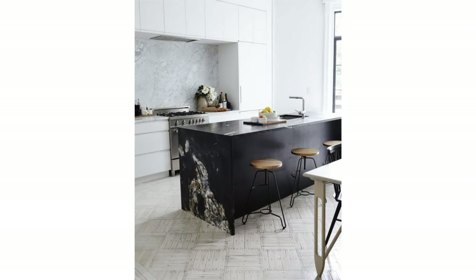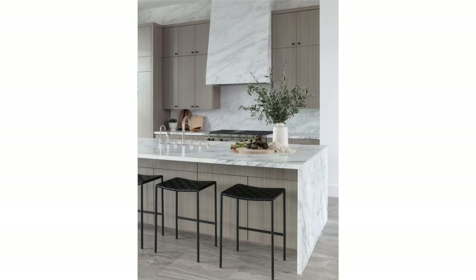Waterfall countertops look great on kitchen islands because they provide a real sense of purpose and place for your island, further establishing a grounding effect in your kitchen. The island is already the center of attention by its very nature of being in the middle, but the waterfall countertop draws even more attention to it. I love the simplicity of the waterfall countertop too.